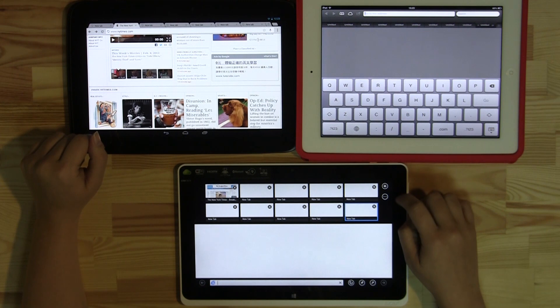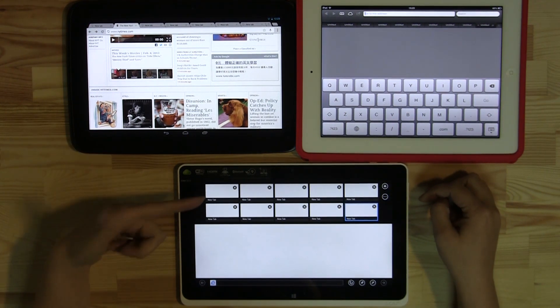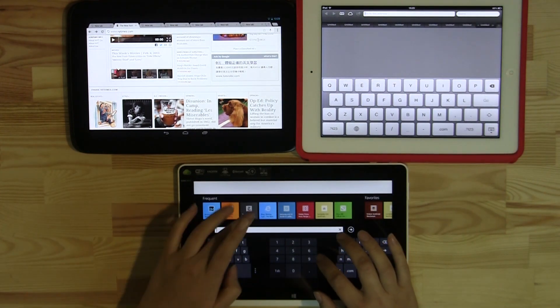If you open one more tab beyond ten, you can see it just pushes the New York Times right out of there, which is not cool.